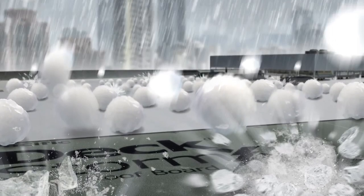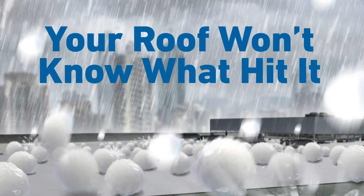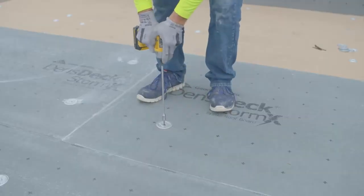In fact, when Densdeck's StormX Prime roof board is your cover board and large hail falls, your roof won't know what hit it. And since installation is just like Densdeck's Prime, including no gapping, the job can be finished quickly.